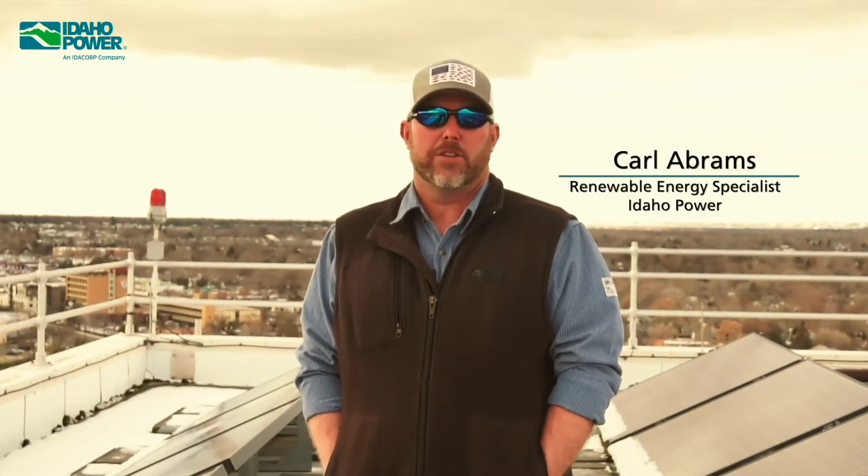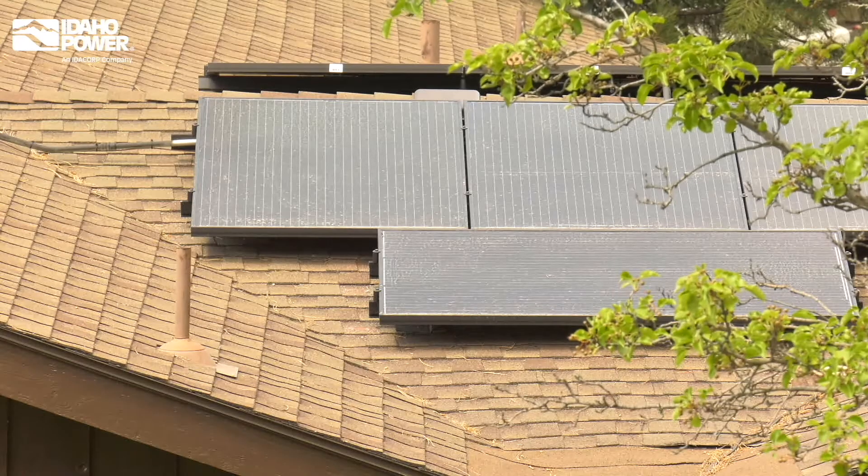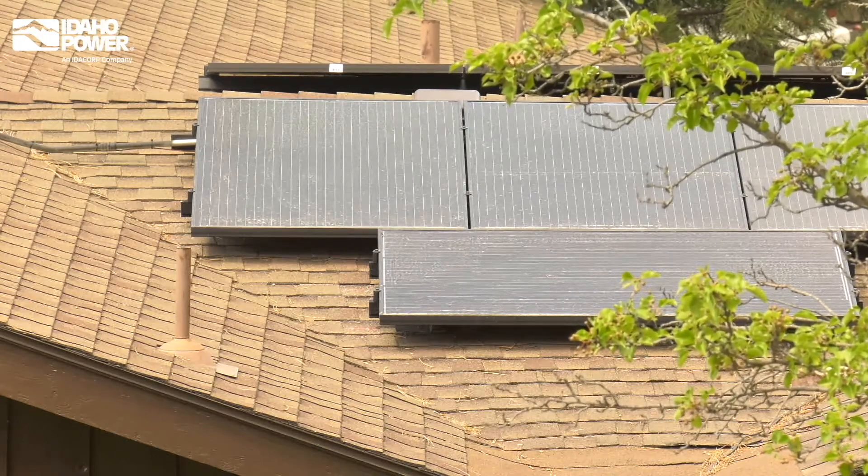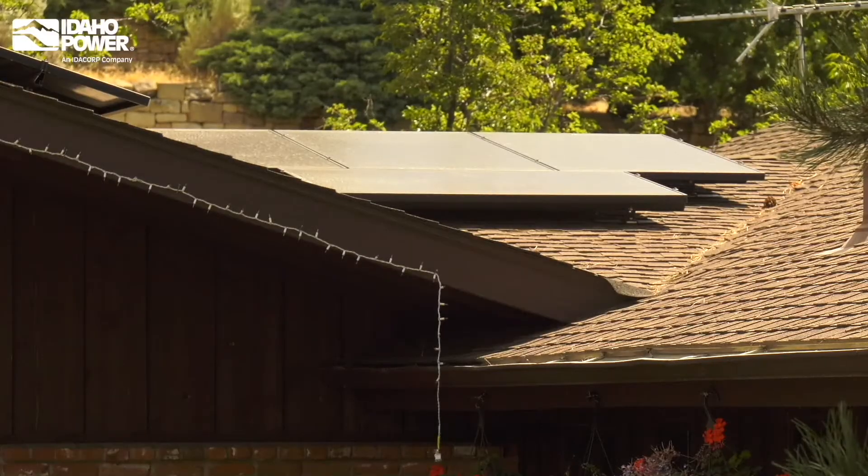This is an overview of the idle power inspection process for on-site generation connected to the electrical grid. This video will help you prepare for the inspection so when our technician arrives on-site, they can pass the inspection and get the meter changed on the same visit. Whether you install solar, wind, or hydro, our requirements keep our crews safe and help maintain reliable power for you and your neighbors.